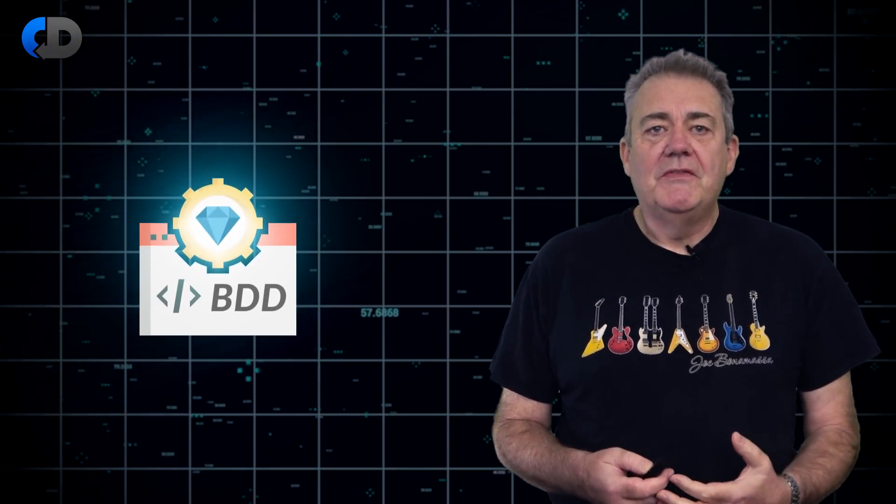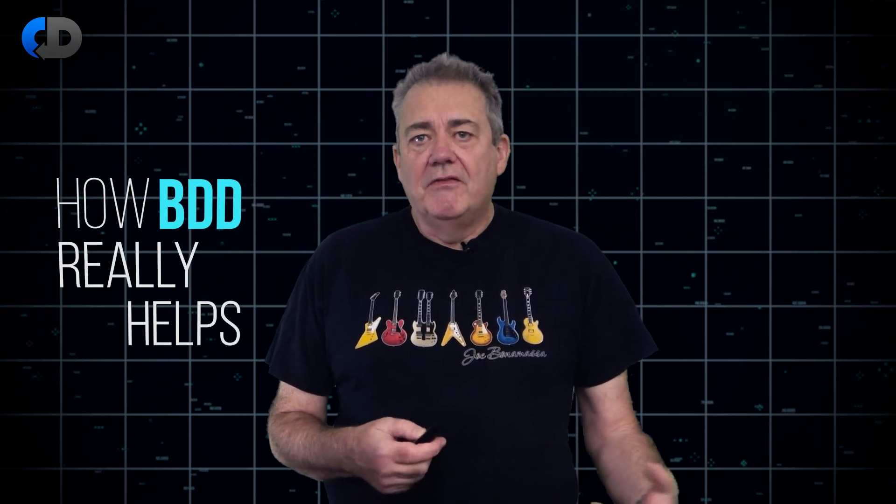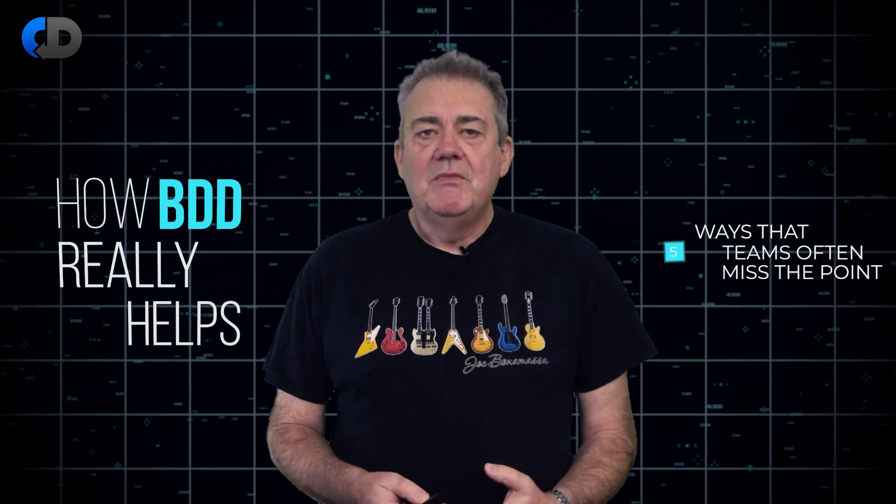BDD is at the heart of my preferred approach to software development. It adds significant value in a number of different ways. But it's easy to miss the point and so end up with less value than you otherwise could. Here are some of my thoughts on how BDD really helps, and I'll finish up with five ways that teams often miss the point and so miss the value.